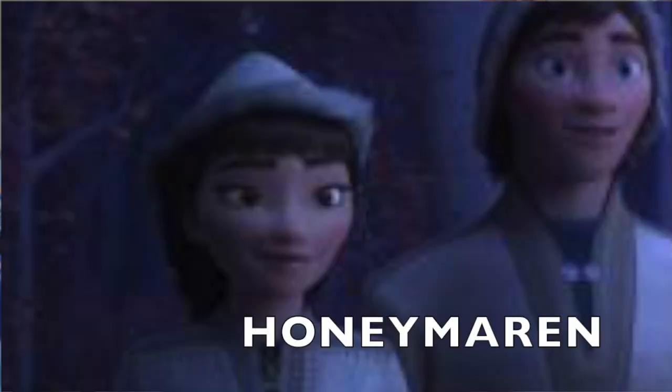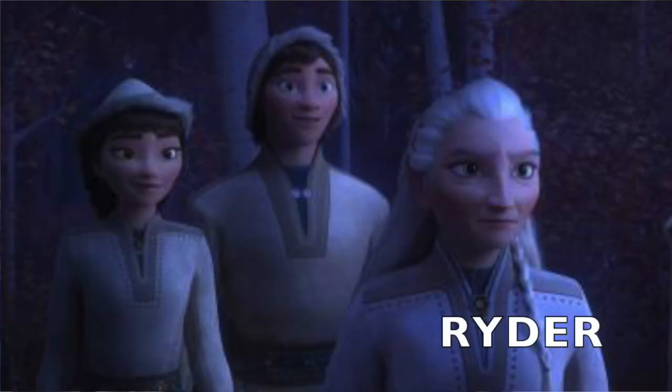This girl is Honeymaren, voiced by Rachel Matthews — apparently from Happy Death Day. The press release describes her as bold, brave, and a free spirit, so I think I'm going to like this character. This guy is Honeymaren's brother, Ryder. It says in the press release that he really likes reindeer, just like Kristoff, so I think we're going to get introduced to a whole bunch of new reindeer characters — and I'm going to buy them all. So exciting. You're sending me broke, Ryder.